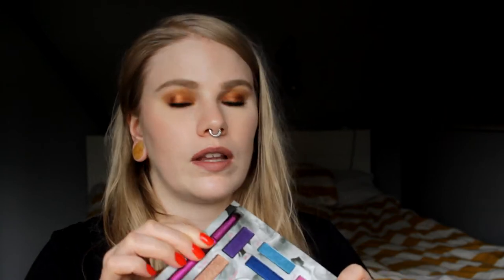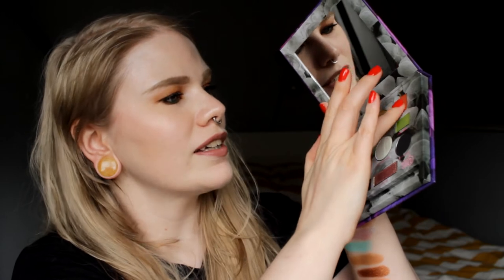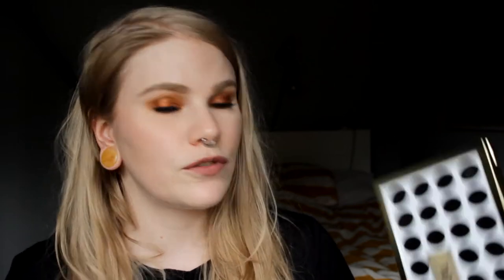Next up we have the Christian Lian x Urban Decay Kaleidoscope Dream palette. My favorite color from this palette is Tagine — it's an orangey color. I really really really like it. Maybe it's one of the more boring colors in this palette, but it's totally up my alley and I really really love it. I can't stop looking at this.